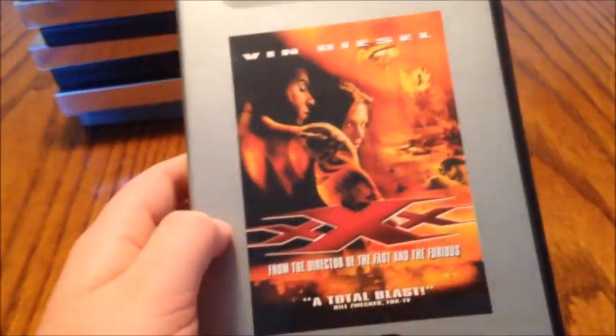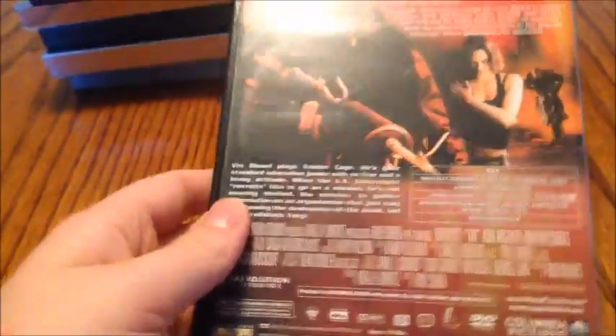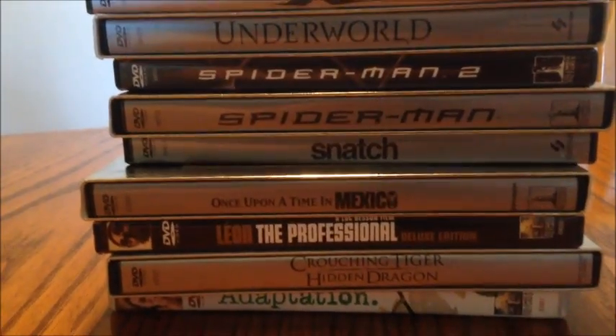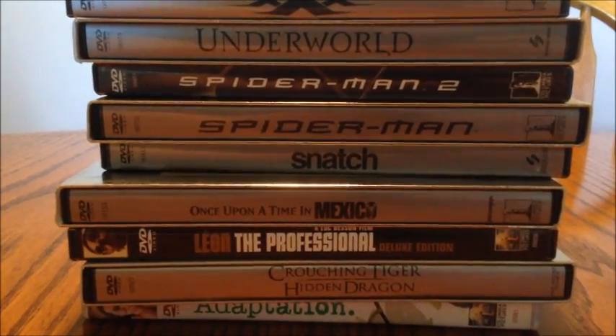The last one I got here is Triple X with Vin Diesel, directed by Rob Cohen, who also directed him in Fast and the Furious. I'm thinking of getting just the regular release of Triple X so I have all the special features. There's the inside — this one has the insert too. That was basically my entire SuperBit collection. Be sure to like, subscribe, comment, and share. Twitter and Instagram links will be in the description below. Thanks for watching — we will see you next time.